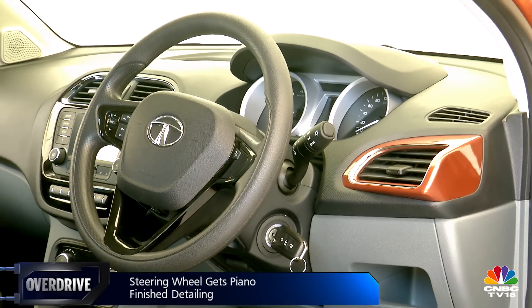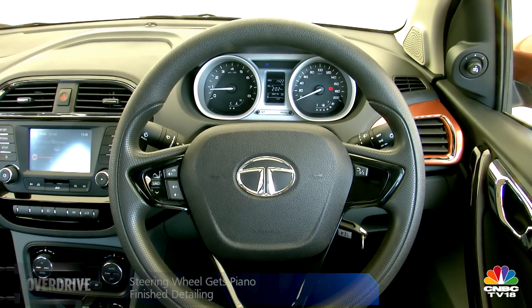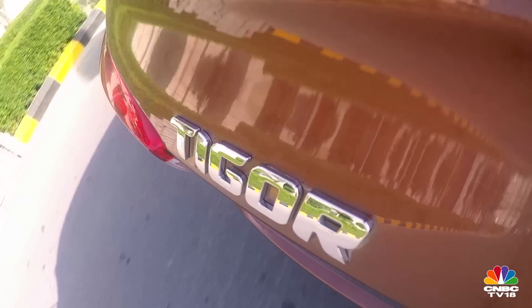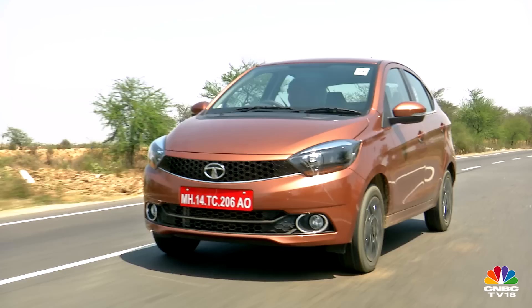The quality of plastics and fit and finish is similar to the Tiago, though the compact sedan class has seen better. Pricing is expected to be the Tigor's trump card, and this cabin therefore won't make you feel short-changed.